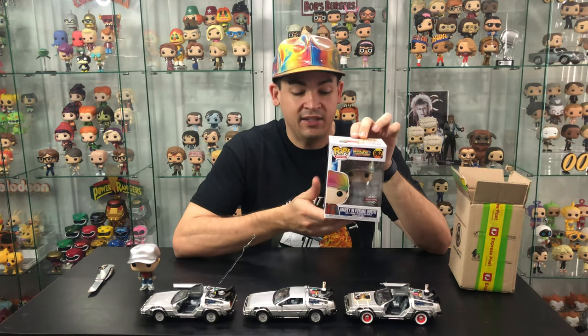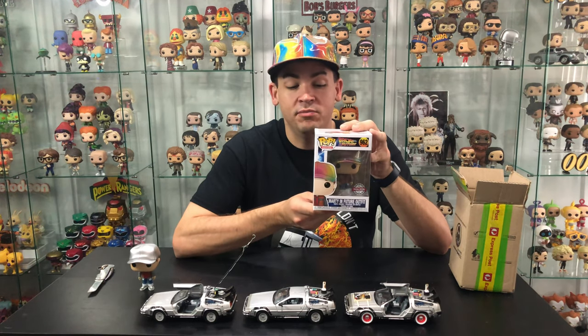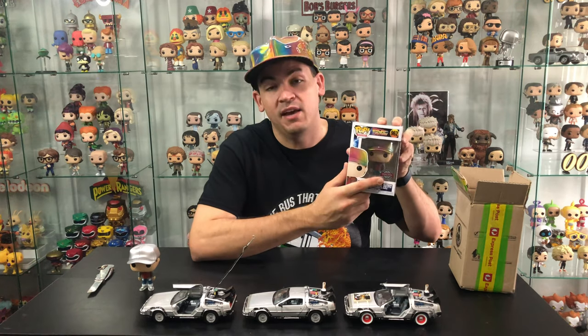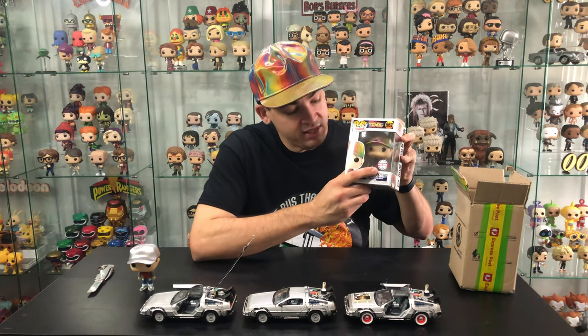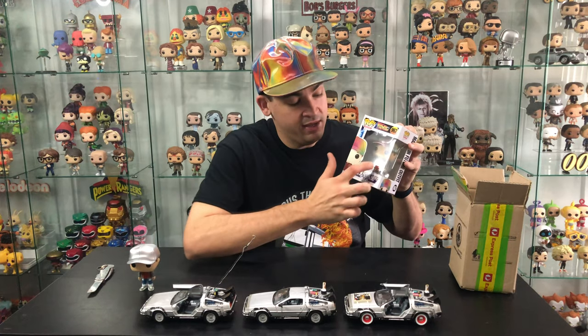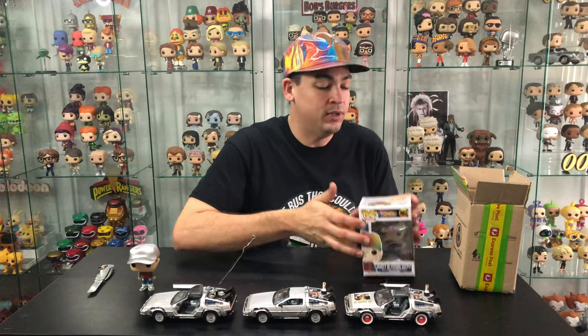So it looks like Target wanted the rights to this one. This is a Target exclusive. I've obviously got it in the international sticker because we're pretty special in Australia — we get this little shitty silver special edition sticker. But hey, at least we get the pop at all, so that's amazing.